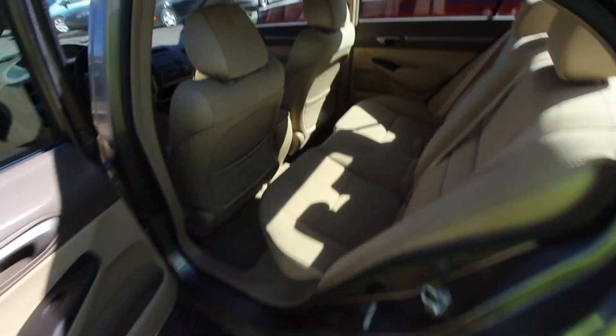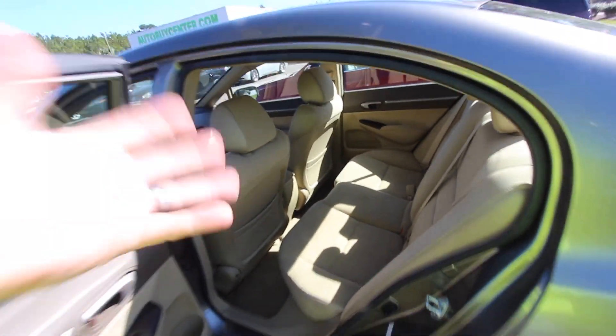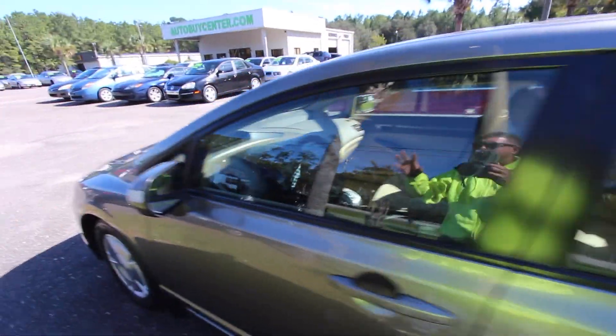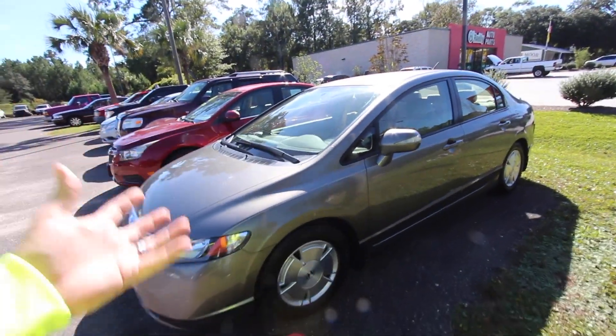Sounds good, too. I love the sound of a Honda — you know that VTEC under the motor? Plenty of room in the back. This is actually a really nice little car. This would be a great car for a family or for you or for me. I like it. So if you're interested in buying this little Honda Civic Hybrid and you've always been wanting one, let me know.